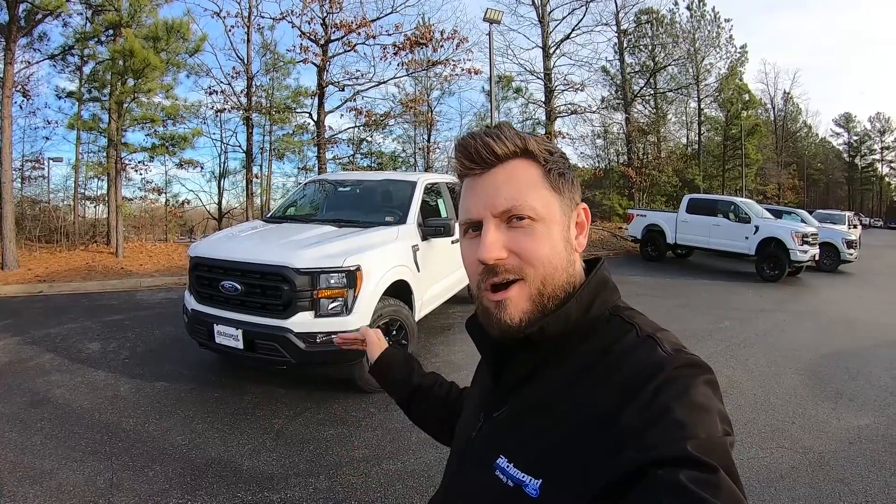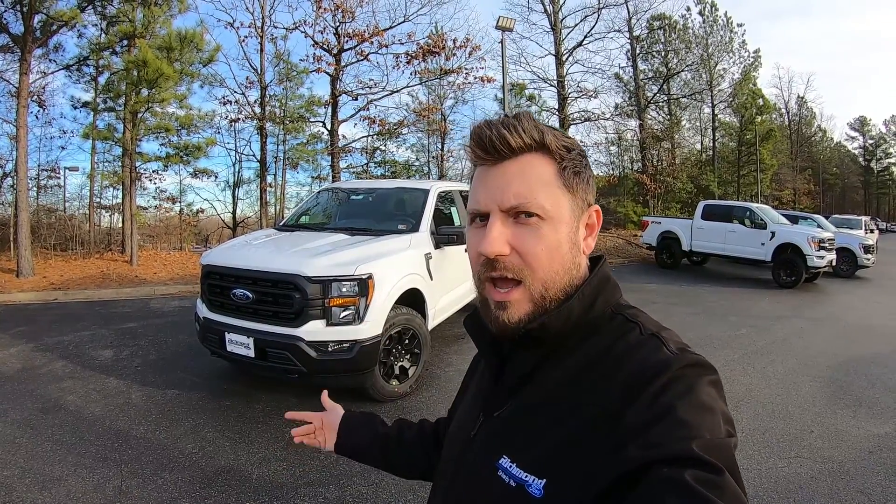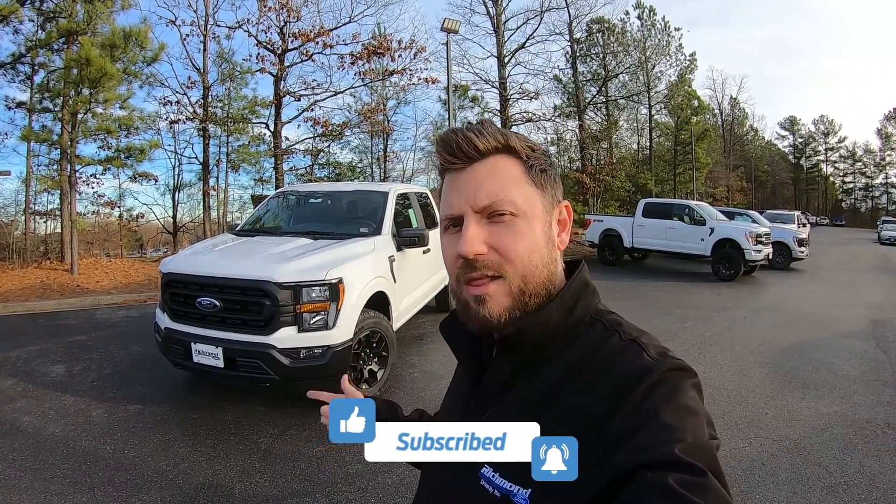That wraps it up for this 2023 Rattler Package F-150. As mentioned, these are sold out for the 2023 model year, so you cannot place an order; however, there are other ways to get one, so please reach out and keep an eye on our inventory. When you buy with us you get the additional confidence of our 100,000-mile warranty and five-star customer service because we are driven by you. Please leave a like, subscribe to our channel, and let us know what you think of the Rattler package in the comments.